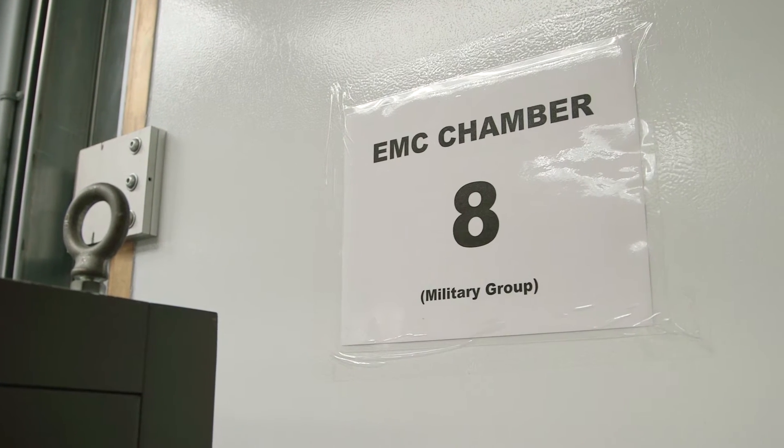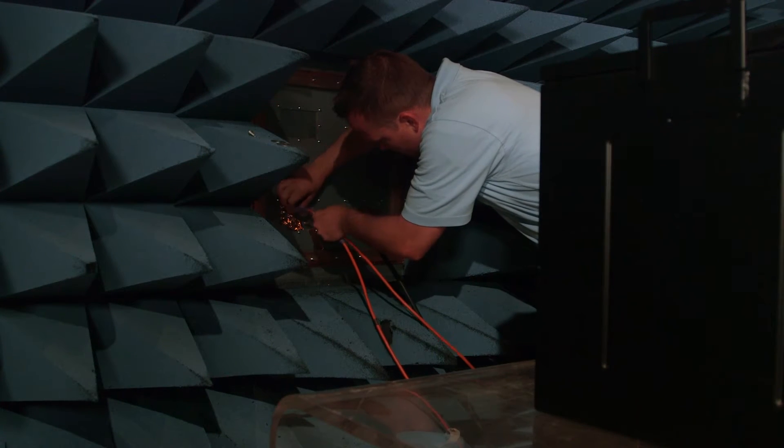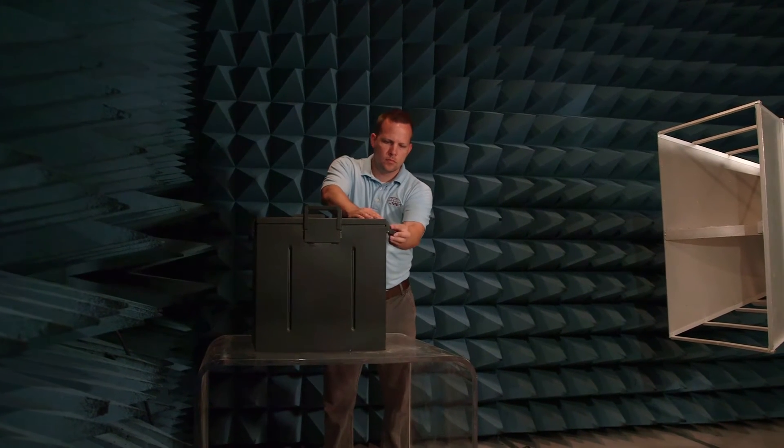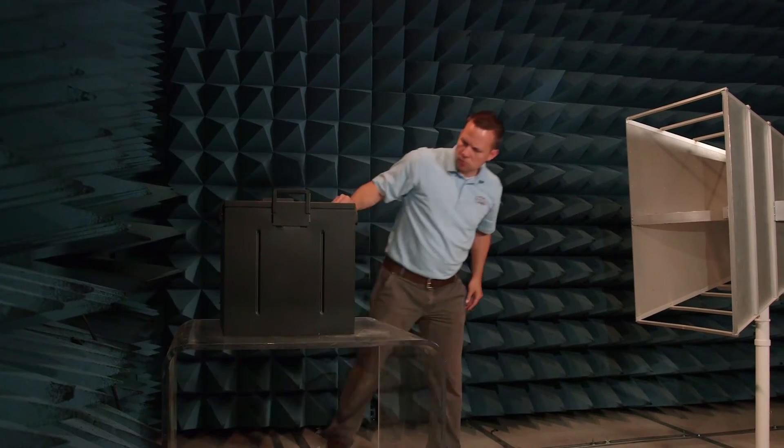We used radio frequency amplifiers and signal generators to generate RF signals at various frequencies. Then on the inside of the tough block we put a receiving antenna and measured how much of the signal we were generating could penetrate through the box.